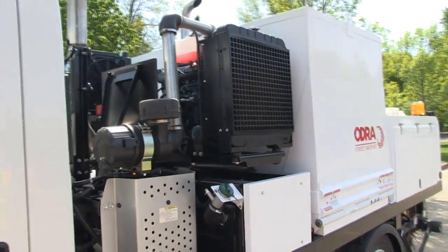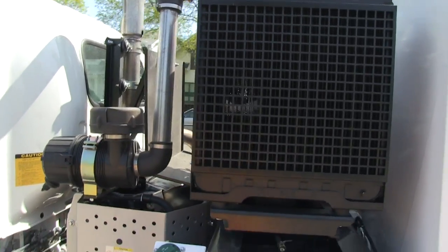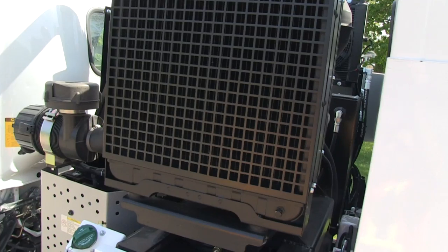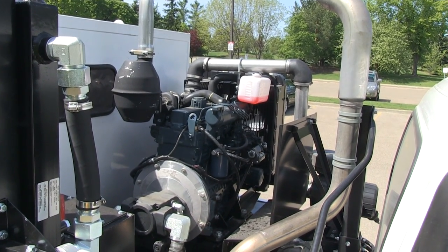Odra sweepers feature a Kubota auxiliary engine. It is an interim Tier 4 emission engine that creates 59 horsepower. It is very quiet and fuel efficient. The 30-gallon fuel tank supplies both engines.